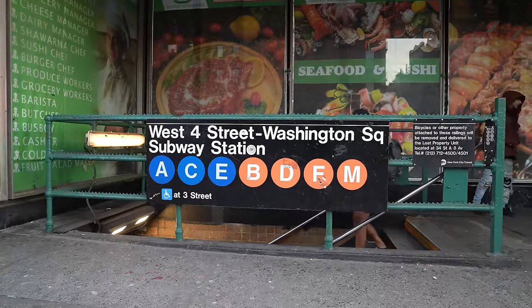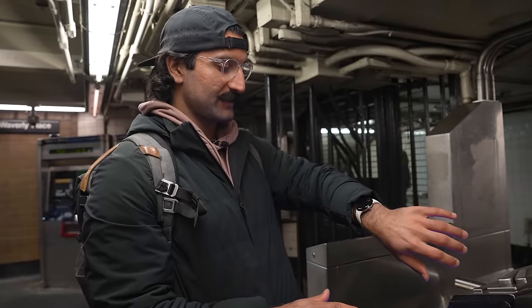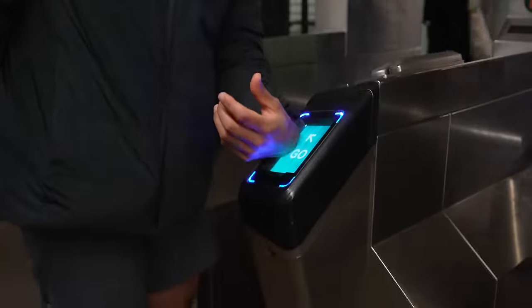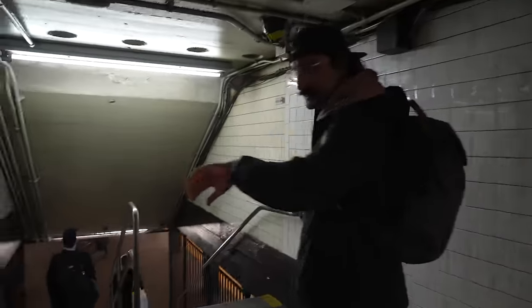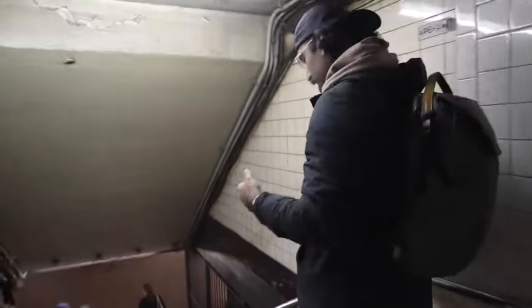Because I have Google Wallet on here, I can do tap to pay. I double tap to activate, show my card, tap, and we're good to go. It's just that easy — I don't have to carry any cards or tap my phone. It just makes it effortless.